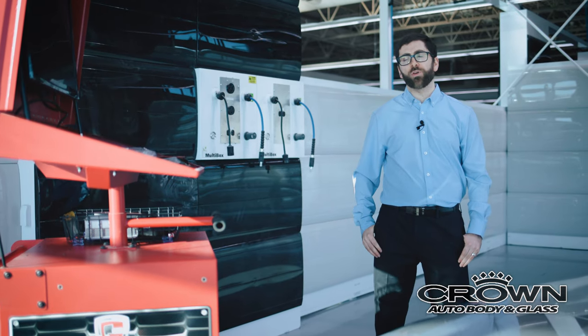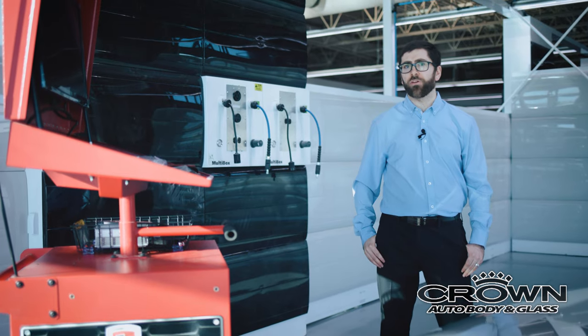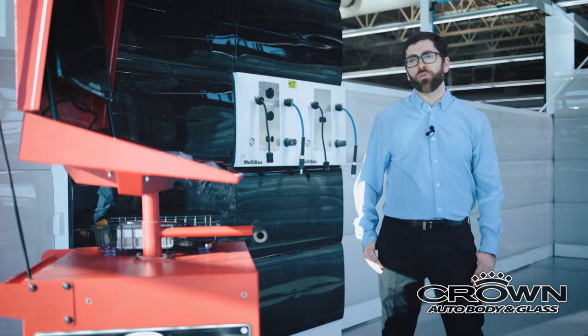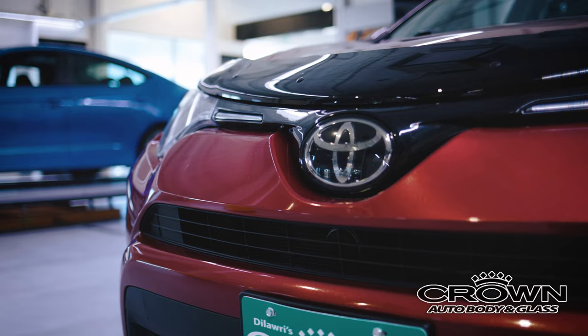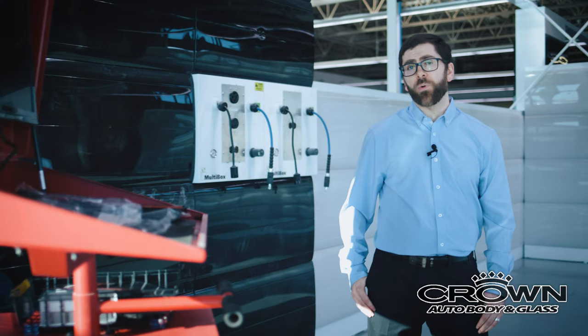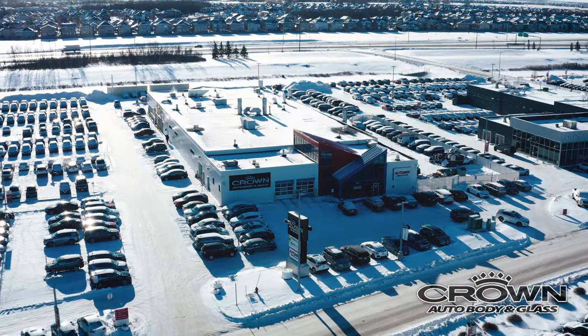Here at Crown Auto Body & Glass, we understand the whole process of being involved in an accident can be a very stressful time. We do ask that you call MPI, make a valid claim over the phone, and bring us that claim. We work on all makes and models and can accommodate up to 30 estimates in a day. We also offer on-spot glass claims, where we can open up the glass claim here at Crown Auto Body and make it an easy process for you.